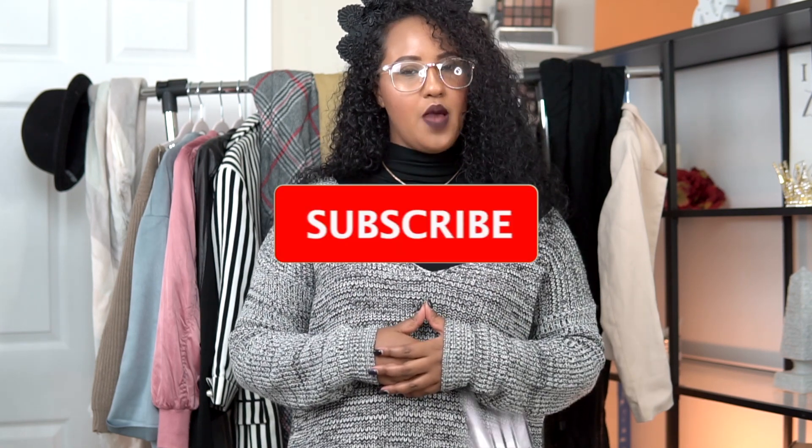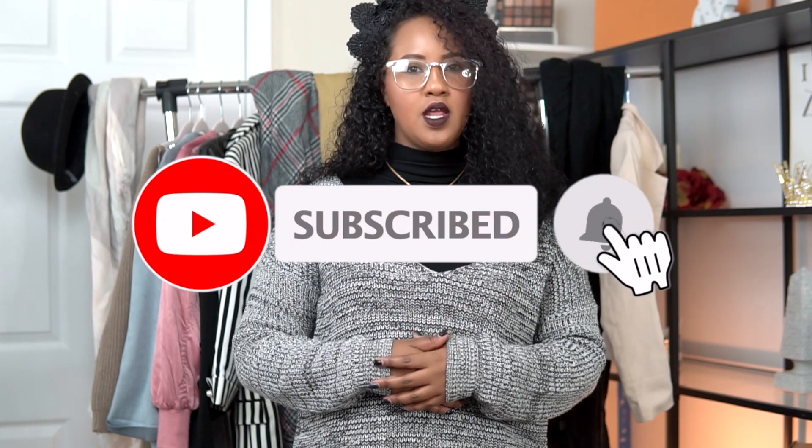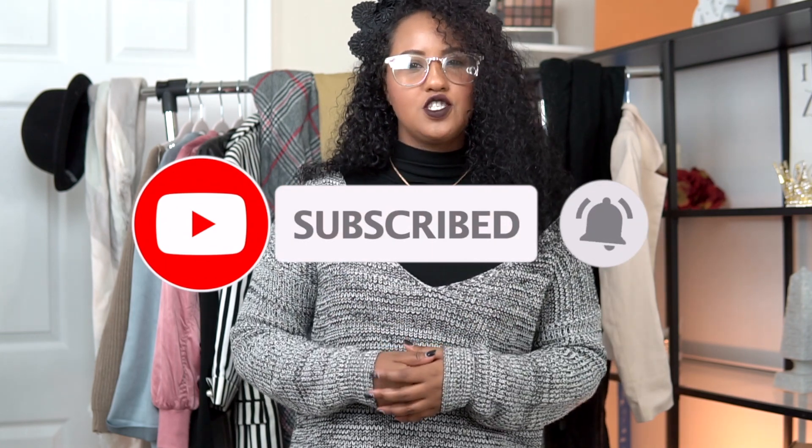Hi beauty babes, welcome back to my channel. Thank you so much for coming back. If this is your very first time checking me out, welcome! My name is Yusra and I would love if you could consider subscribing and joining the beauty squad. Don't forget to hit that bell notification so you can be notified every single time I upload.